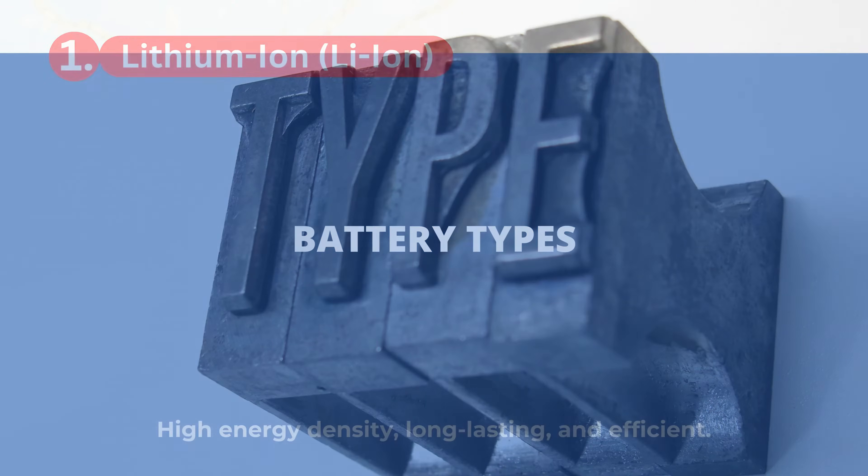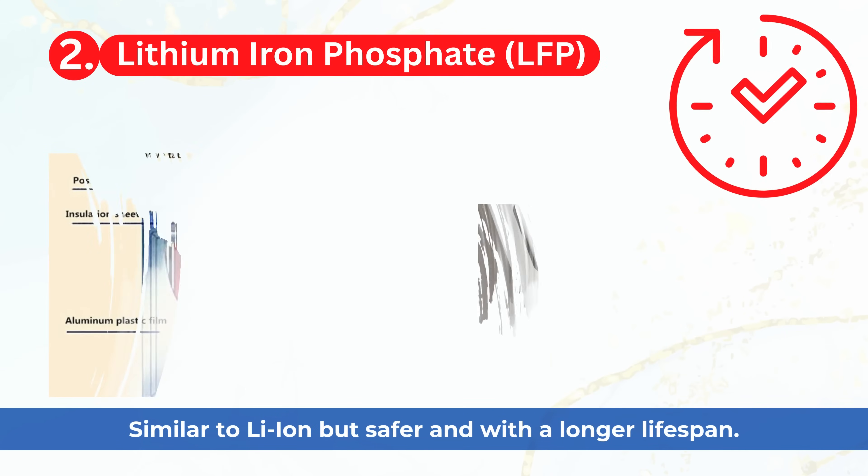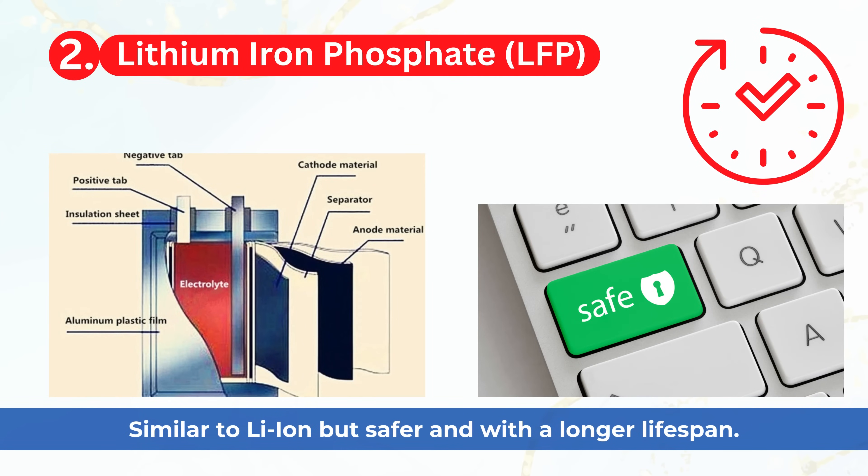Battery types: Lithium-ion, or Li-ion, offers high energy density, is long-lasting, and efficient. Lithium-iron phosphate, or LFP, is similar to Li-ion but safer and with a longer lifespan.